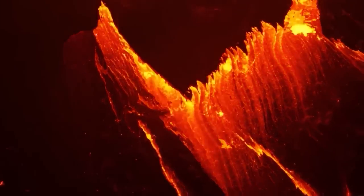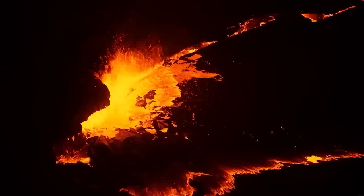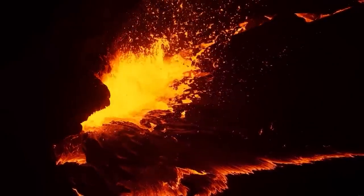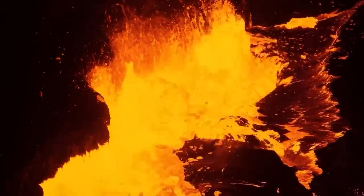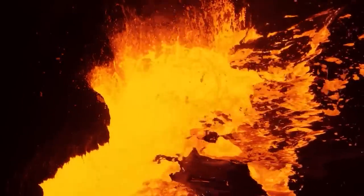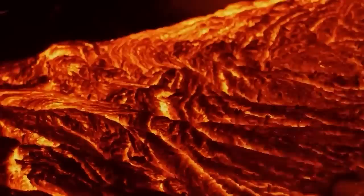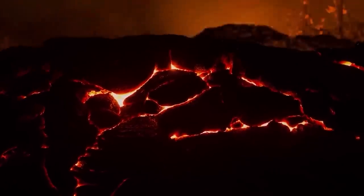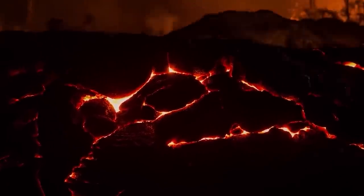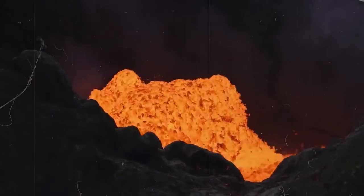Yellowstone isn't Earth's sole supervolcano. Geologists have found evidence of around 47 super eruptions throughout the planet's history. One happened approximately 26,000 years ago in New Zealand's Taupo region. Then there's the remarkable Toba eruption 74,000 years ago, caused by dramatic shifts in tectonic plates, which triggered a global winter lasting 6 to 10 years — an event some scientists believe nearly wiped out the early human population. History indicates that super eruptions occur roughly every 100,000 years.